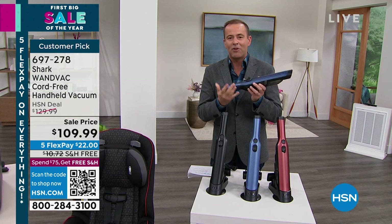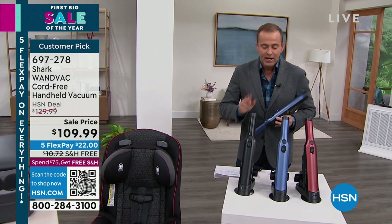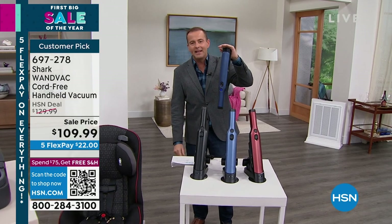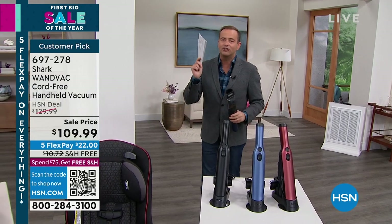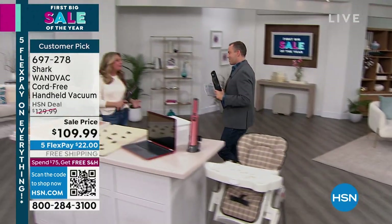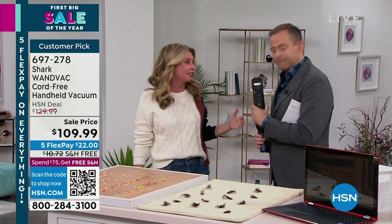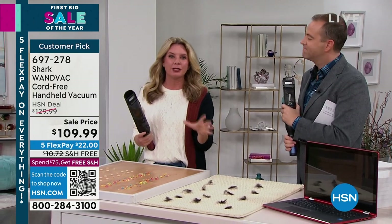It is a truly premium, super-powered vacuum and they've done it. We have sold close to 150,000 of these. Three colors: paprika, which is nearly gone; navy; and black. When we say magical we really mean it. Tracy Rosa is joining us — everybody loves this. Shark is a leader when it comes to floor care, and they recognize not all of your messes are on the floor.